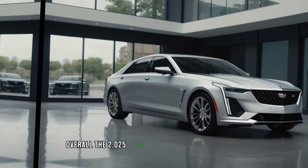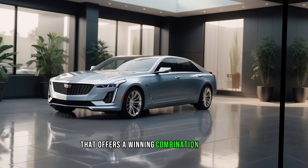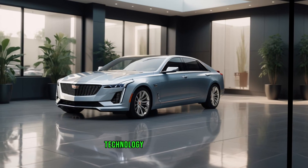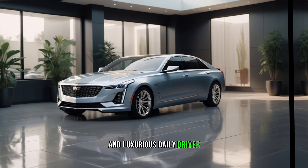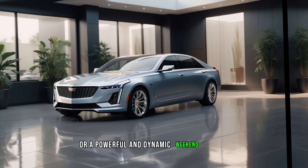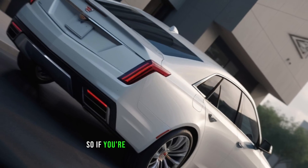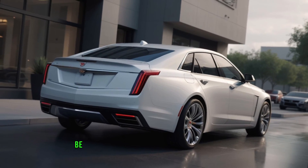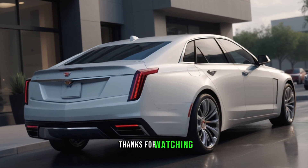Overall, the 2025 Cadillac Accord is a luxury sedan that offers a winning combination of style, technology, and performance. Whether you're looking for a comfortable and luxurious daily driver or a powerful and dynamic weekend cruiser, the Accord has something for everyone. So if you're in the market for a new car, be sure to check out the 2025 Cadillac Accord.